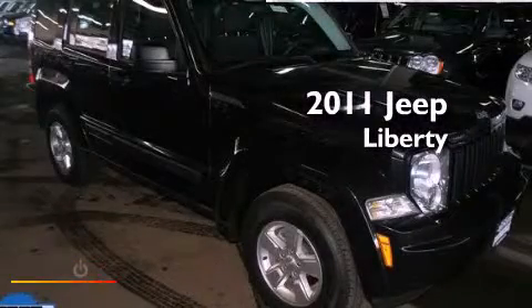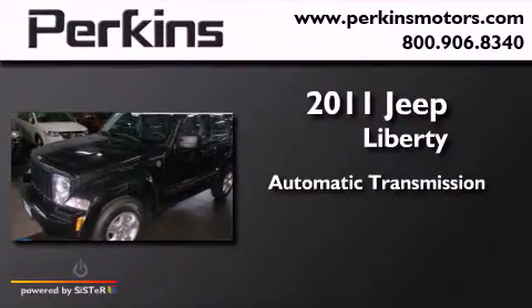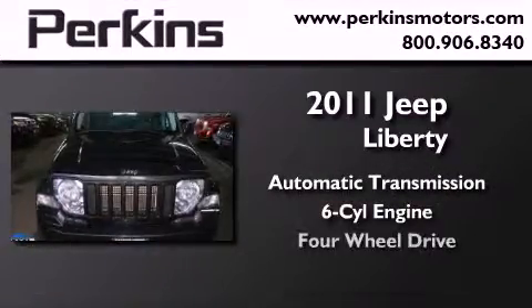This is a 2011 Jeep Liberty. This SUV has an automatic transmission, a six-cylinder engine, and four-wheel drive.